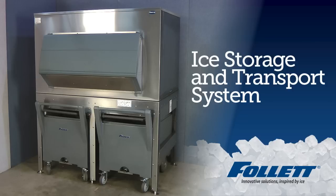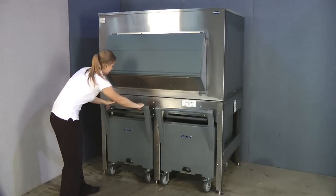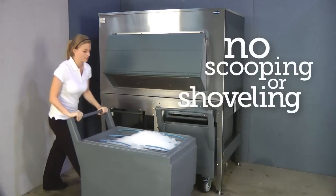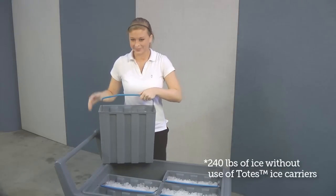An ice storage and transport system offers faster and safer ice dispensing than other commercially available ice storage bins. Simply open and close the shutter door on the Follett Ice Storage and Transport System to dispense ice into the smart cart. No scooping or shoveling required. Your employees can load 240 pounds of ice into a smart cart in seconds.